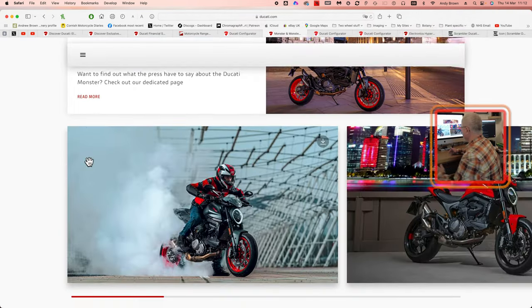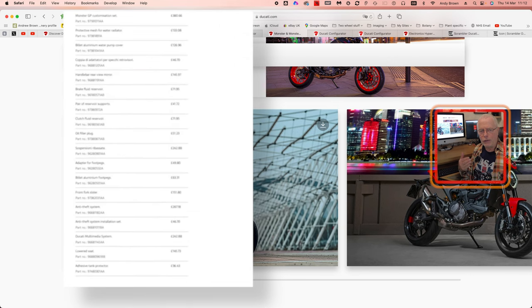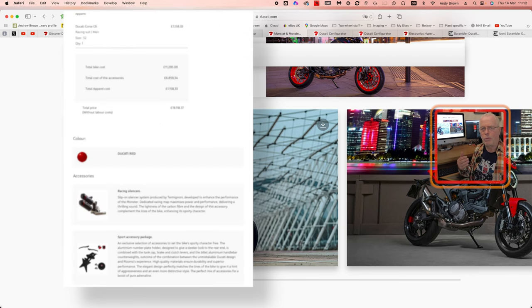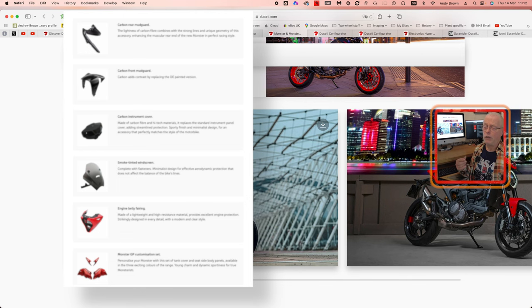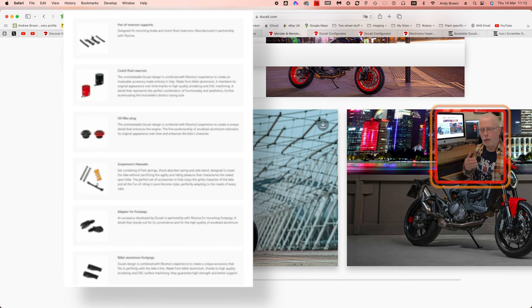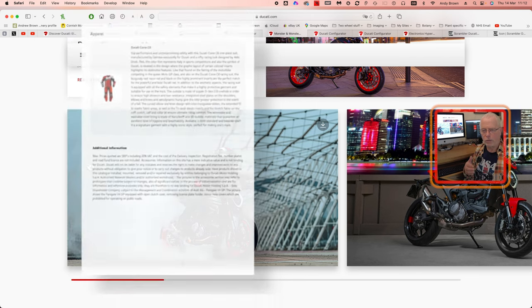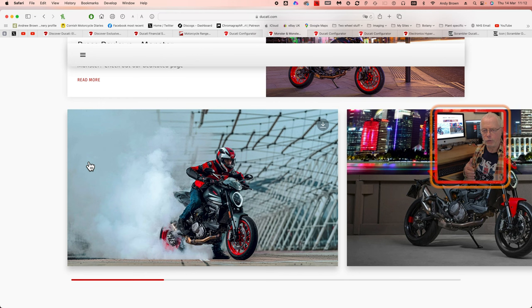There's the Jakarta Monster. I've done some configurations — I'll flash those up on screen to show you exactly what you could get. You could end up paying 20 plus grand for a Monster easily, even a Scrambler. You need to think about which accessories are necessary for you. There is also a huge worldwide third-party market, so if you don't get what you want with Ducati, you can probably find something out there.